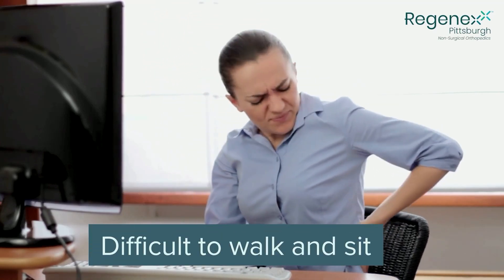Are you struggling with hip pain that's making it difficult to walk or even sit for long periods of time? I'm Dr. Jeff Salley with Regenex Pittsburgh. We are the premier southwestern PA provider of interventional orthopedics and orthobiologic injections.